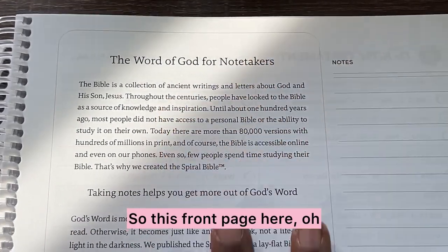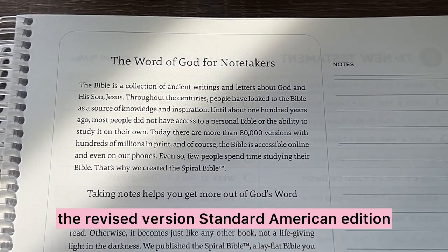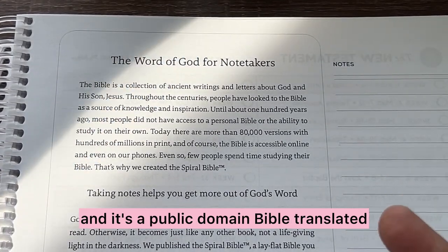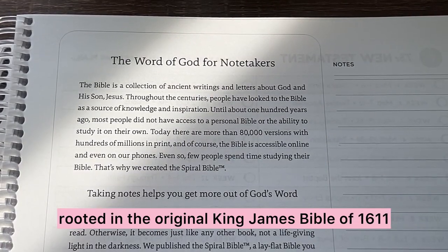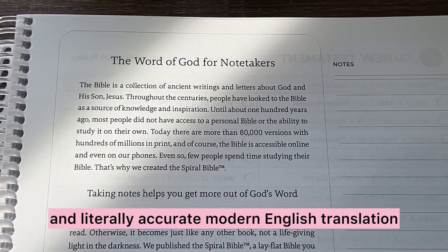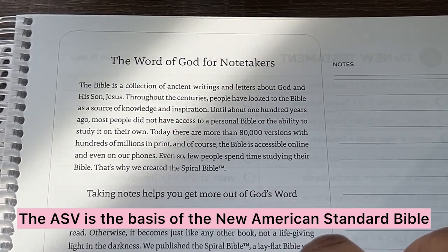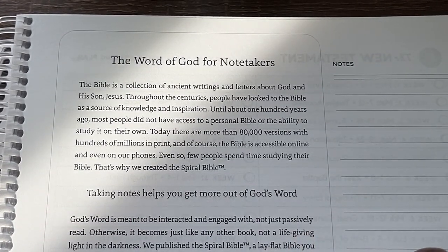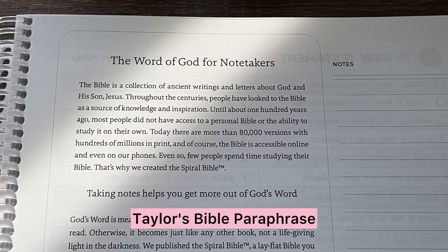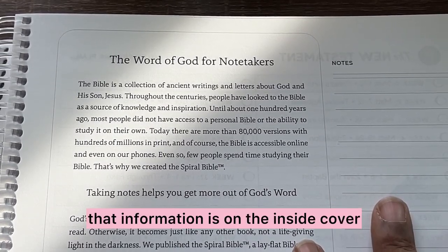Let me zoom in for you so you can see the pages better. So this front page — just so you know, the American Standard Version is officially the Revised Version Standard American Edition. It's a public domain Bible translated, rooted in the original King James Bible of 1611, aiming to be both a readable and literally accurate modern English translation of the Bible for the 20th century. The ASV is the basis of the New American Standard Bible and the Recovery Version, and it was also the basis for Kenneth Taylor's Bible paraphrase, the Living Bible, which was published in 1971. All of that information is on the inside cover.